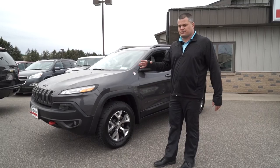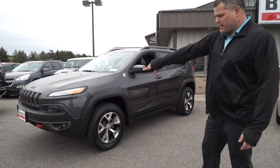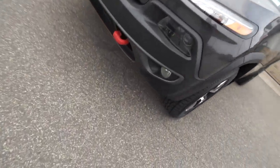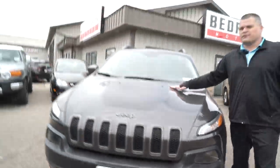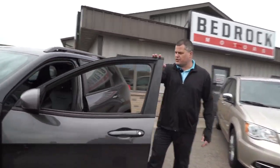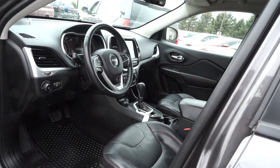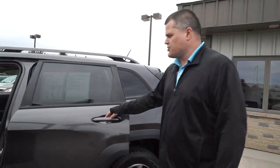With the Trailhawk you get a couple little extras: the fender flares, bigger alloy wheels and tires, and those red tow hooks on the front. It's kind of a cloudy day, but you also get the graphics on the hood. This one is the Trailhawk, so you do get the navigation, black leather interior, and red accents on the trim — which kind of just makes it that much more than a traditional Trailhawk.